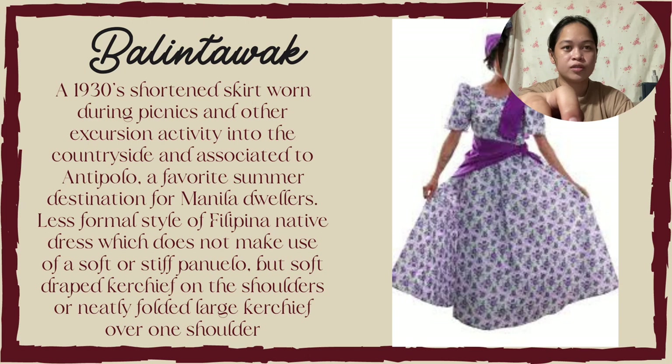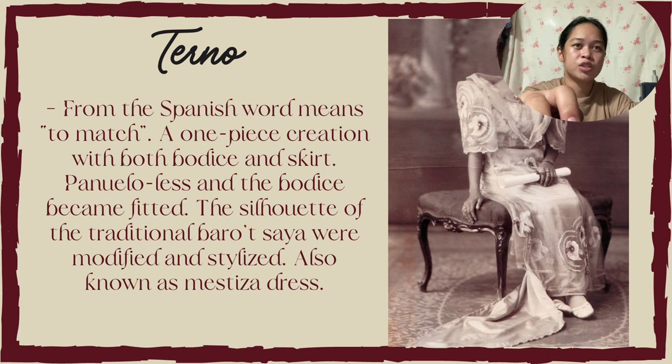Next is the Terno. From the Spanish word meaning matched. A one-piece creation with both bodice and skirt, pañuelo-less and the bodice became fitted. The silhouette of the traditional Barot Saya was modified and styled, also known as the Mestiza dress.